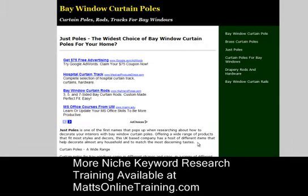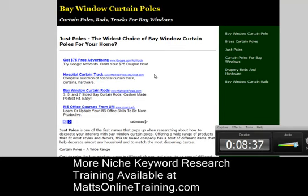So that's how you do keyword research. Good luck everybody. If you need anything, give me a call and check out my website, MattsOnlineTraining.com.